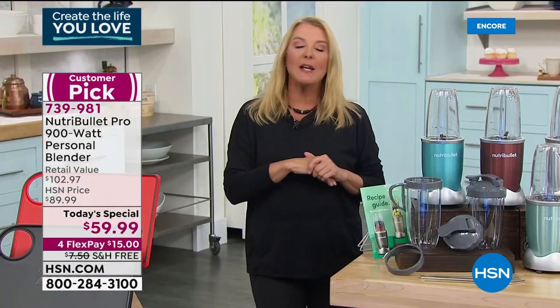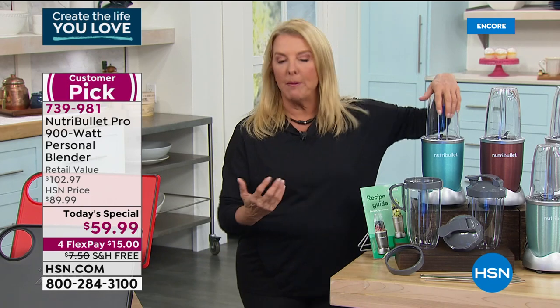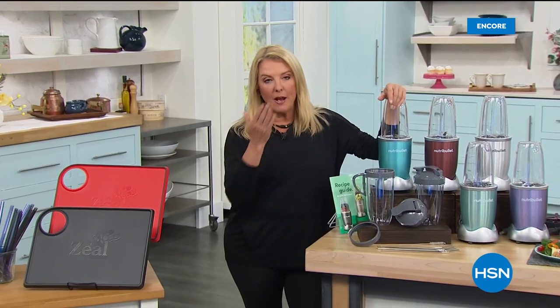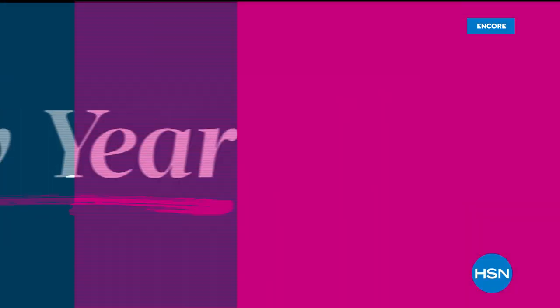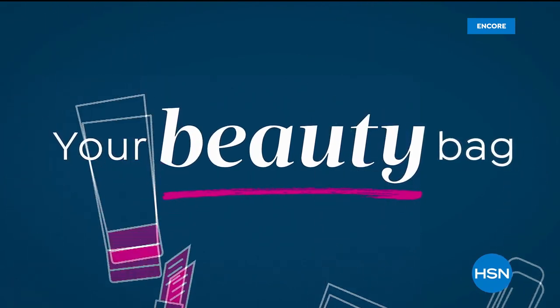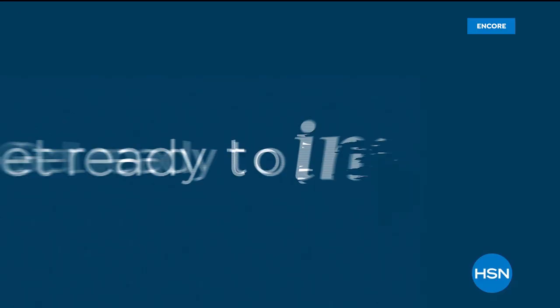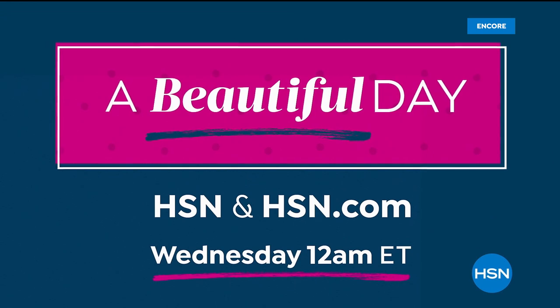When you're using a NutriBullet and trying to get serious about your health, you want to do a lot of prep — and you want a great storage system. We've got something perfect for that. Stay with us.